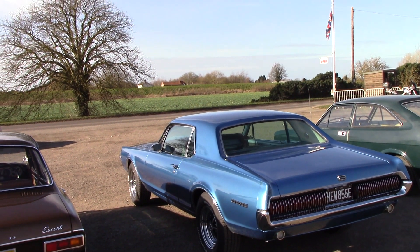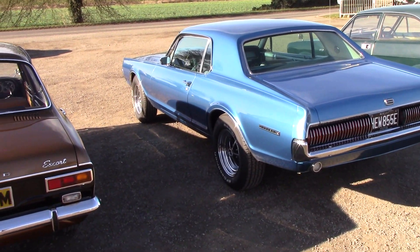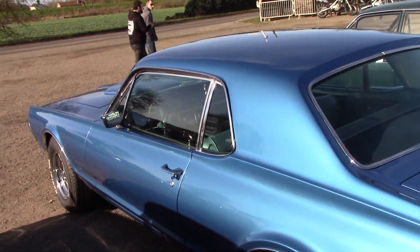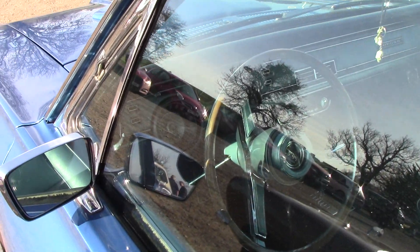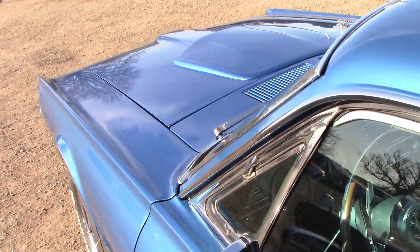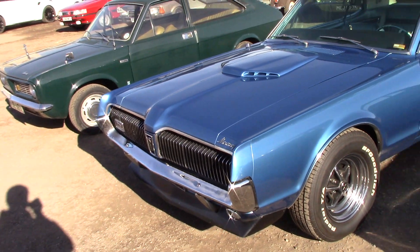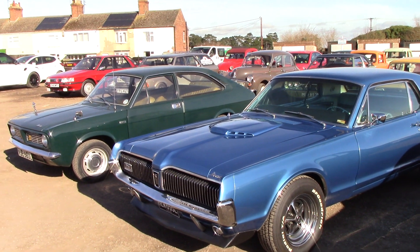That's lovely. That is nice. Original radio in it as well. I've done a lot of jobs with this car. Absolutely spotless, nice and straight, not a mark on it.